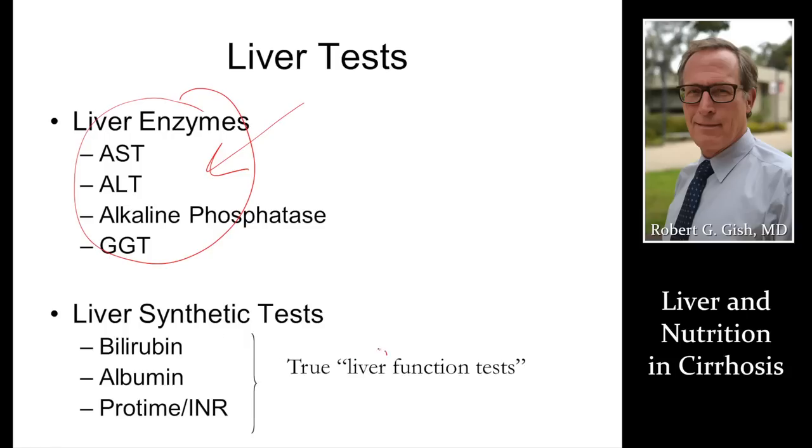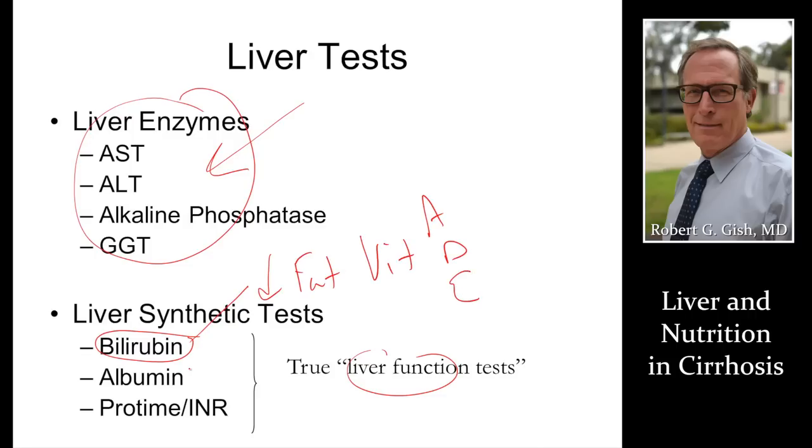Liver function tests, on the other hand, might indicate issues. If your bilirubin is high and your eyes are yellow, that can indicate decreased fat-soluble vitamins like vitamin A, D, and E. Low albumin can indicate poor nutrition. A prolonged INR may be due to decreased vitamin K. So these liver function tests have some use in assessing nutritional status.